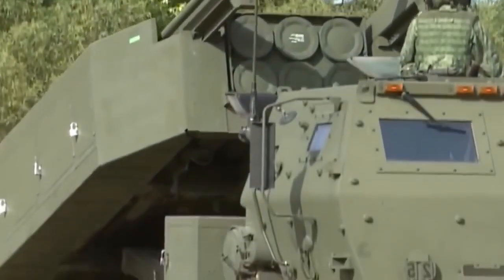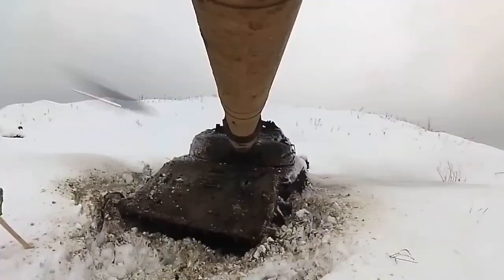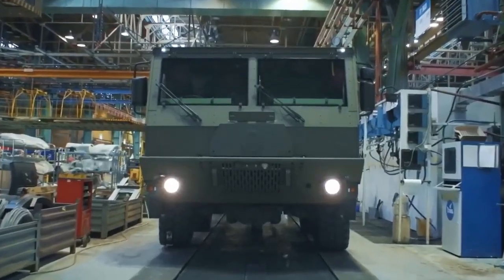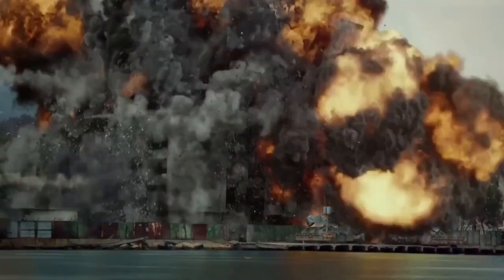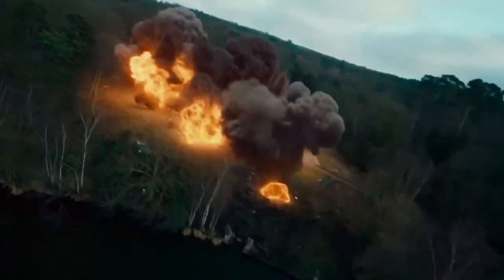HIMARS rockets can be equipped with various types of warheads such as high explosive, armor piercing, and anti-tank charges. This allows the HIMARS system to be effectively used against various targets including armored tanks, air defense systems, reconnaissance posts, bunkers, and more.